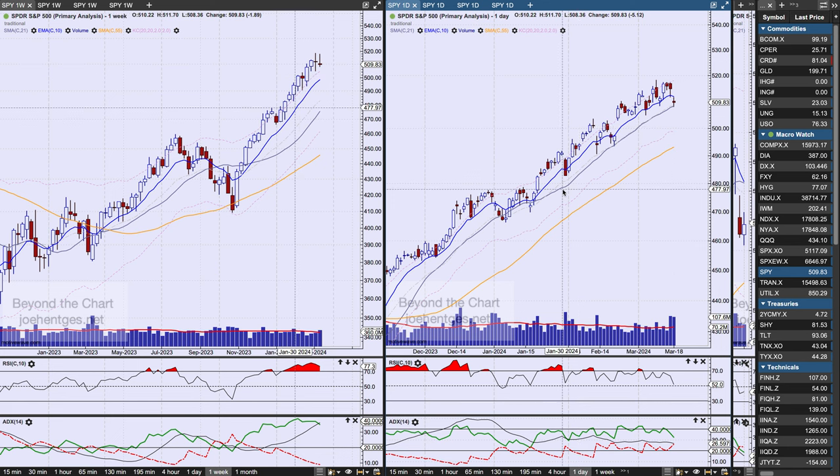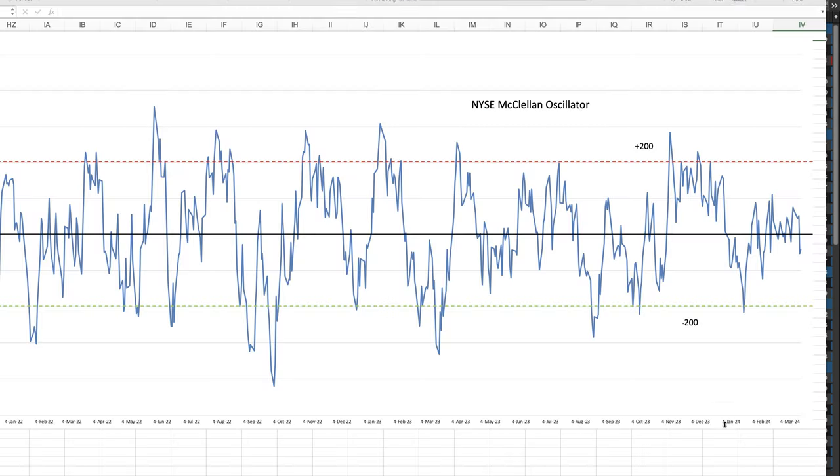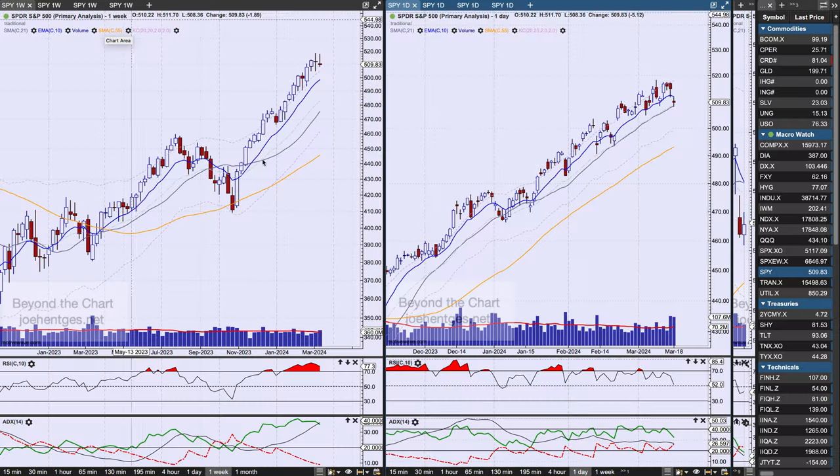Let's look at the McClellan Oscillator. All we've been doing is bouncing around in the neutral zone — zero is the center line, with minus 200 and plus 200 representing extremely oversold and overbought conditions. Right now we're sitting at minus 41. This indicator is basically saying the market is neutral right now, which is amazing to see given the continuous push up and to the right.